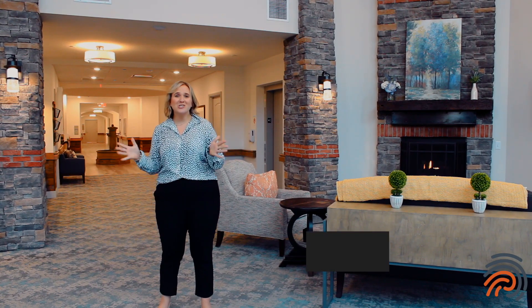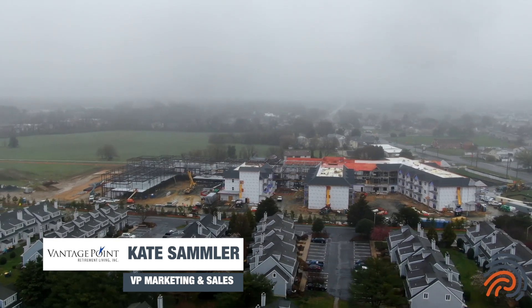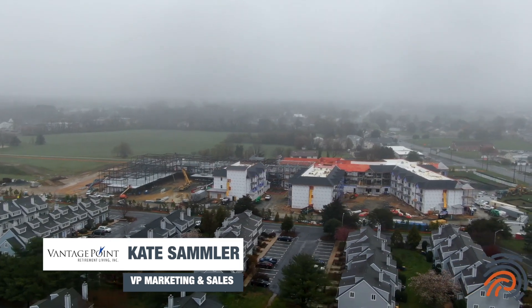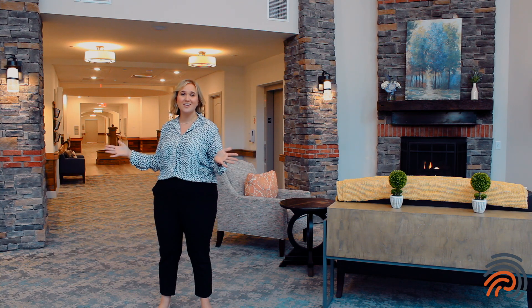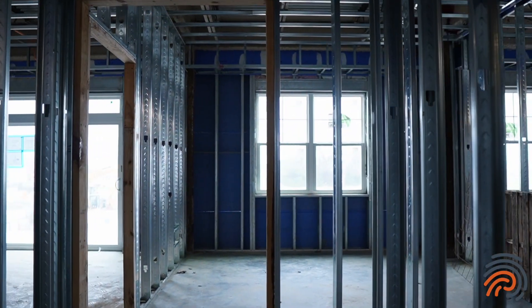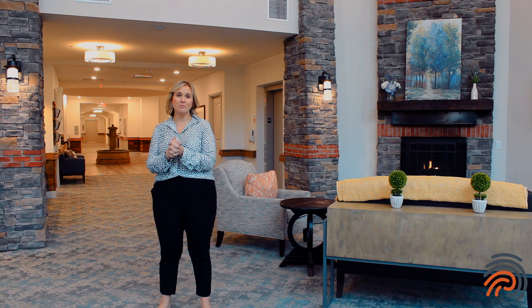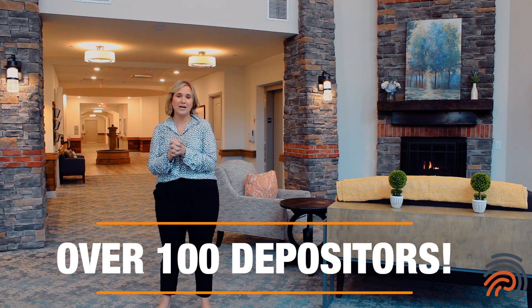There is so much to be excited about at The Logic Historic Lewis, because pretty soon our future residents will find themselves in a beautiful community just like this one, developed by Manage Point with construction by Paul Resk. We are so excited to have well over 100 depositors and we look forward to so many more milestones to come.